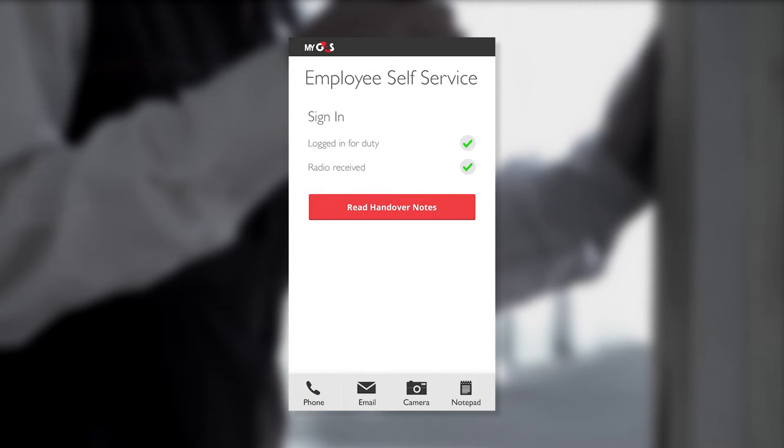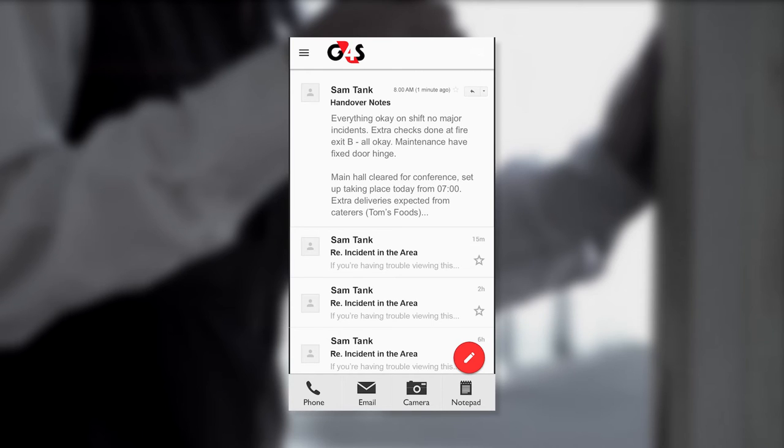Each query or detail can be easily recalled, which is not just great for staff performance, but a failsafe for legal and compliance.